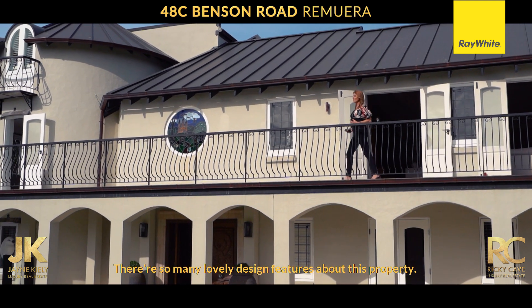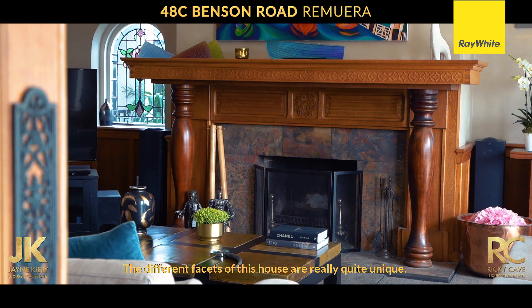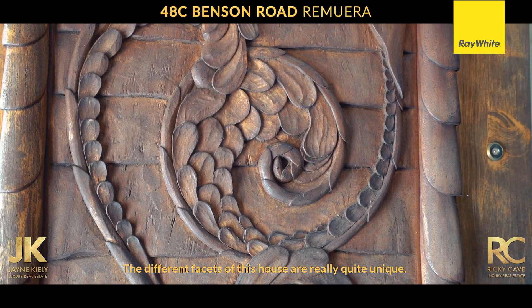There are so many lovely design features about this property. You've got the Juliet balconies, you've got the lead light windows — the different facets of this house are really quite unique.